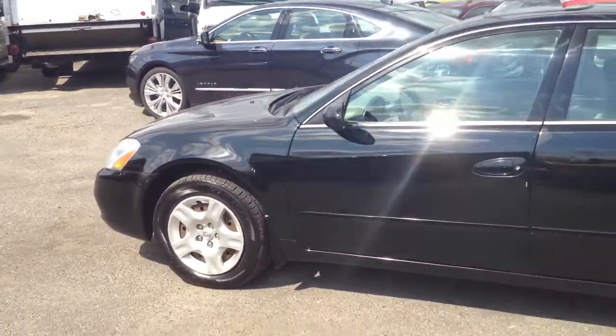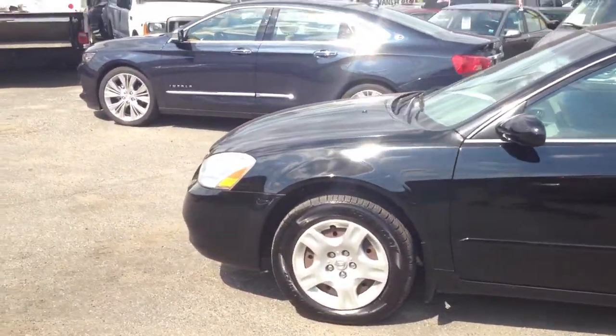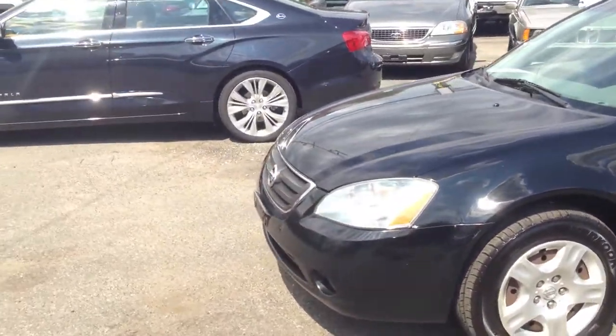This is a 2003 Nissan Altima at $6,499. Come take a look.